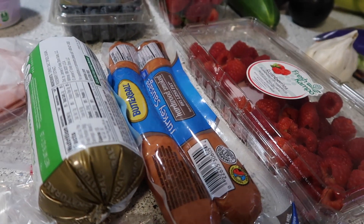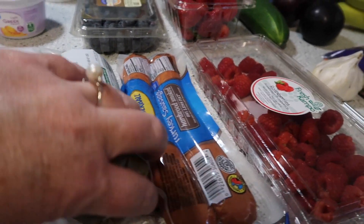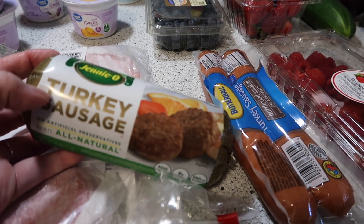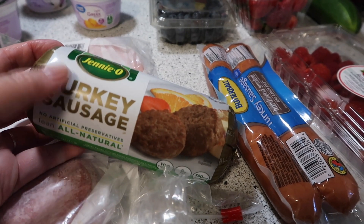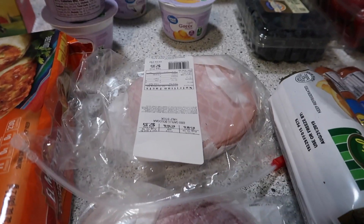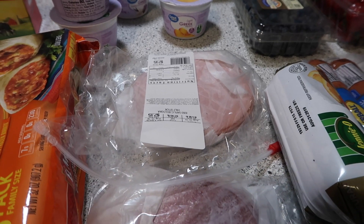Picked up some turkey smoked sausage, and I thought we would give this a try as well — this Genio turkey sausage. It's a breakfast style sausage, I just want to see what it's like. We also have some salami and Eckridge garlic bologna from the deli.